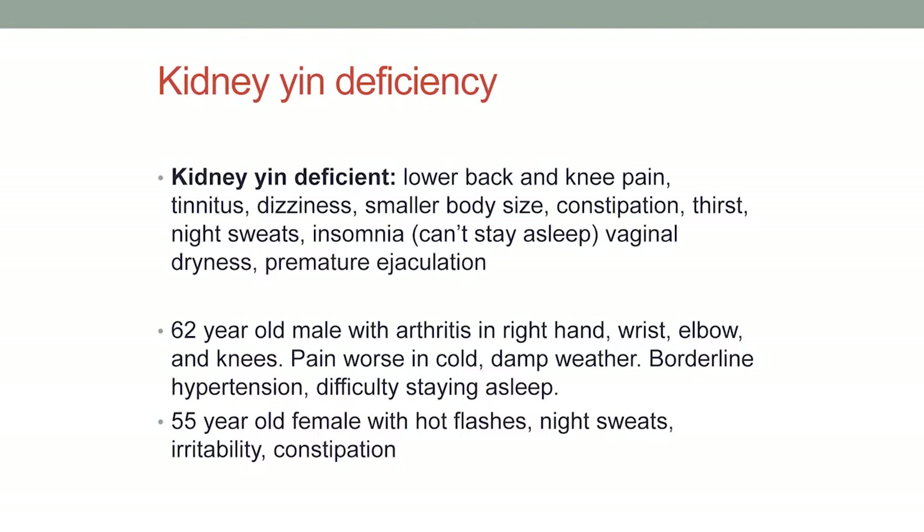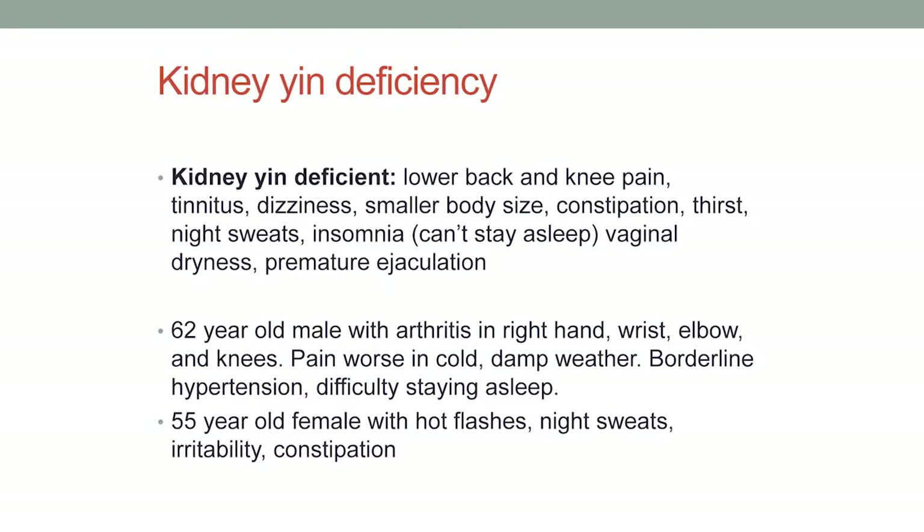Because of reproductive issues, kidney yin deficiency can also present as vaginal dryness or premature ejaculation. Examples: a 62-year-old male with arthritis in his right hand, wrist, elbow, and knees — pain worse in cold, damp weather, borderline hypertension, and difficulty staying asleep. And a 55-year-old female with hot flashes, night sweats, irritability, and constipation. A lot of menopause symptoms are kidney yin deficiency.